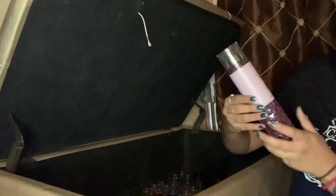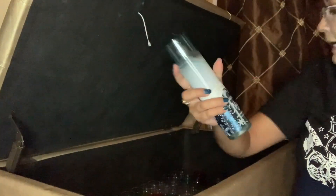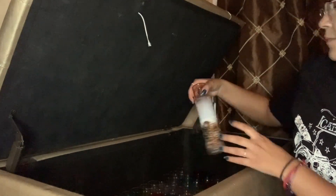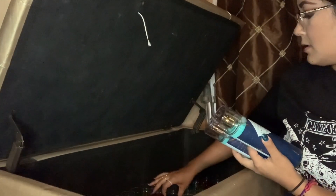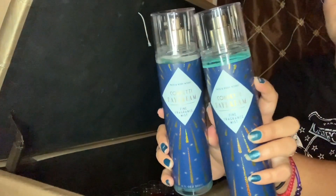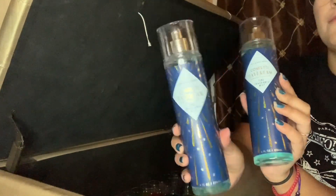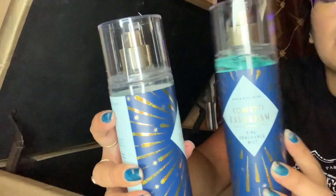Continuing on — Cactus Blossom. I'm gonna take all the faceted collection and put it together. I have a Rose Water and Ivy. Sparkling Nights in that beautiful Christmas packaging. Snowflakes and Cashmere. I have two Confetti Daydreams — I think I'm gonna get rid of one because I have the one from the faceted collection, and this one I've used. It's almost empty, so we're gonna get rid of that one.